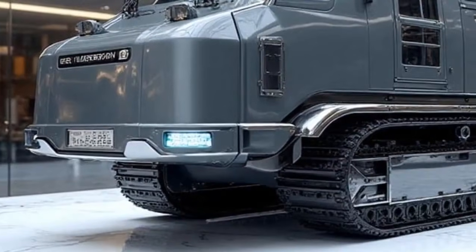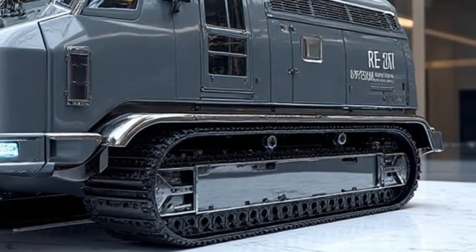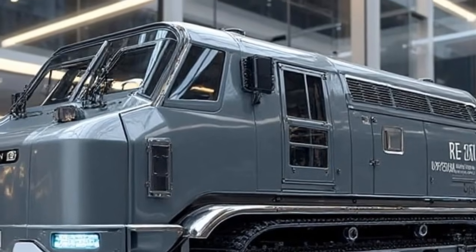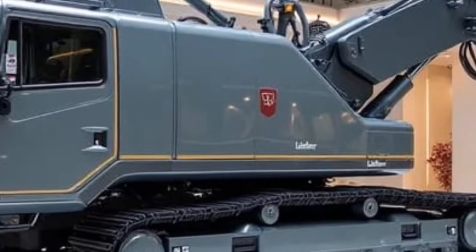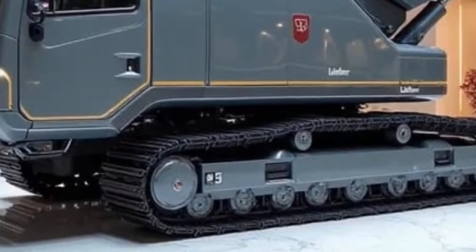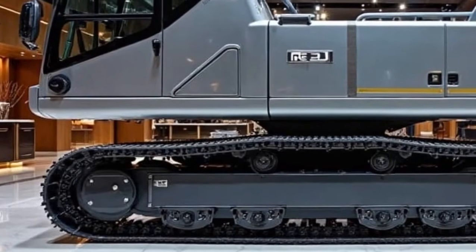Now, let's step back and look at the bigger picture. The 2026 Liebherr Re25M Litronic isn't just about building roads — it's about building smarter cities, sustainable futures, and resilient infrastructure that can stand the test of time. With global populations rising and the demand for high-quality road networks increasing, machines like this are no longer luxuries — they are necessities. Whether you're an engineer, a contractor, or simply someone fascinated by the future of technology, the Re25M Litronic Real Road 2026 is proof that the construction industry is evolving at lightning speed — more efficient, more intelligent, and more sustainable than anything that came before it.